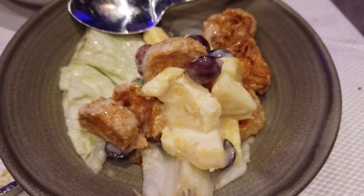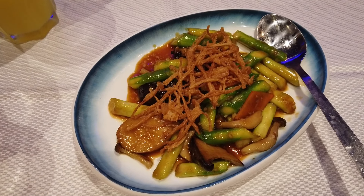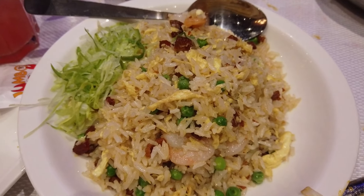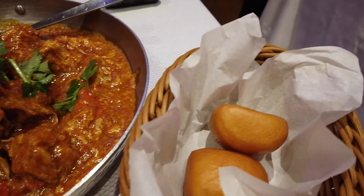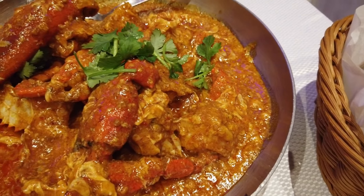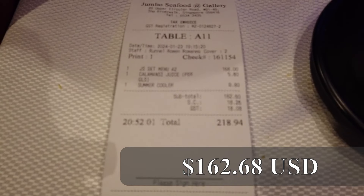We ordered one of their signature sets that came with seafood donut tossed in salad cream, de-shelled prawns fried with cereal, asparagus stir-fried with fresh mushrooms in oyster sauce, yang zao fried rice, chilled lime jelly with peach resin, and of course the award-winning chili mud crab with deep-fried mini buns to dip into the savory tomato-based sauce. This was by far the most expensive meal that we had on our Asia trip, but we just couldn't resist.